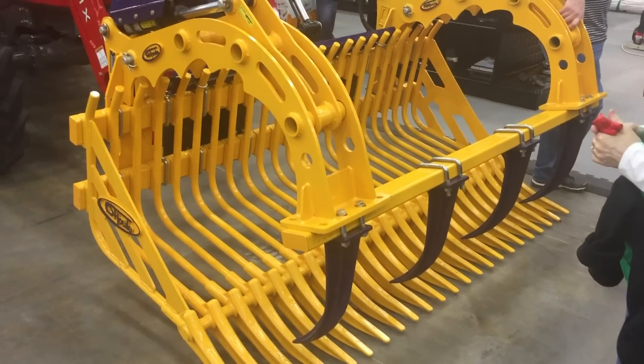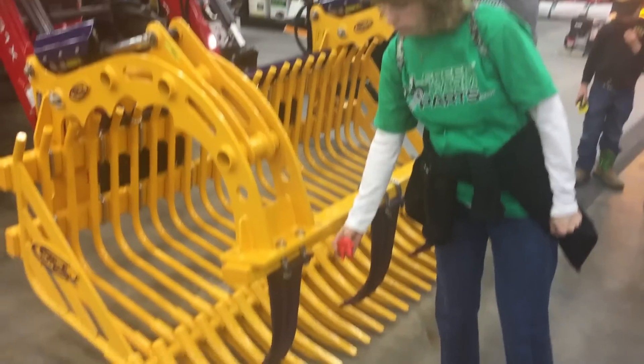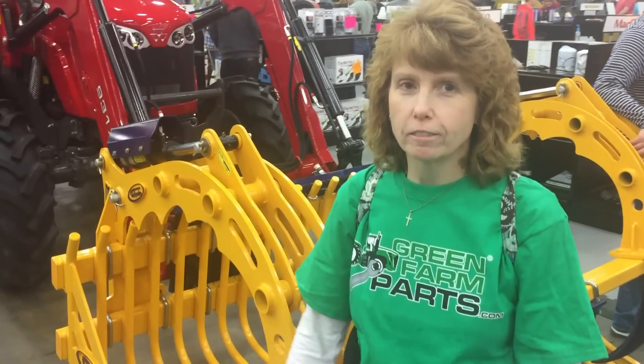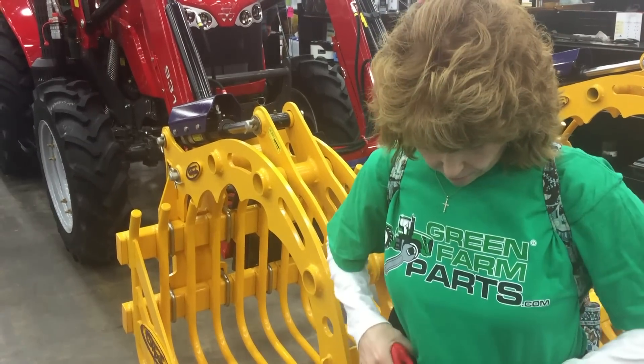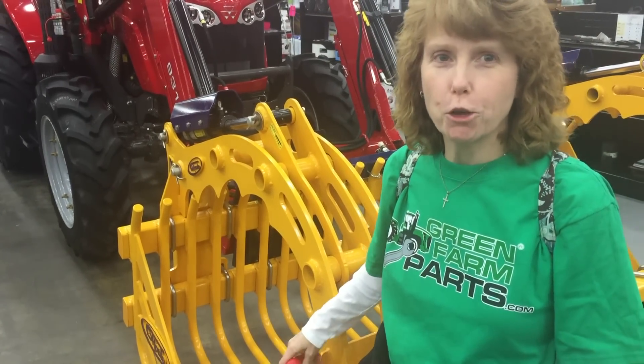This grapple is like real heavy to pick up. It'll pick up a hog. Hey, there's Christy! Christy, what do you think of the farm show so far? It's alright — there's a lot of farm equipment, big stuff. I want everybody to notice her greenfarmparts.com t-shirt. I didn't get to pick my own clothing today.